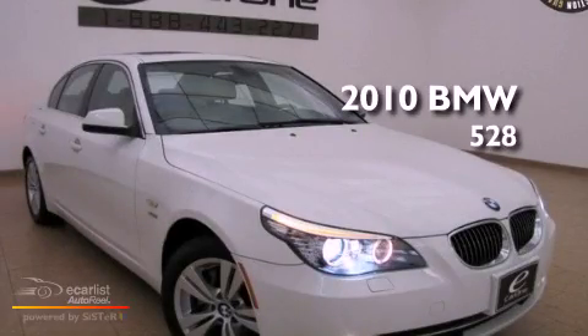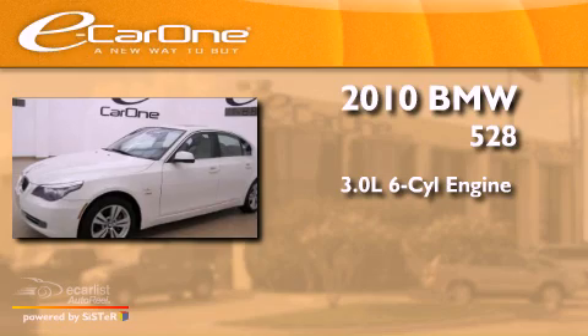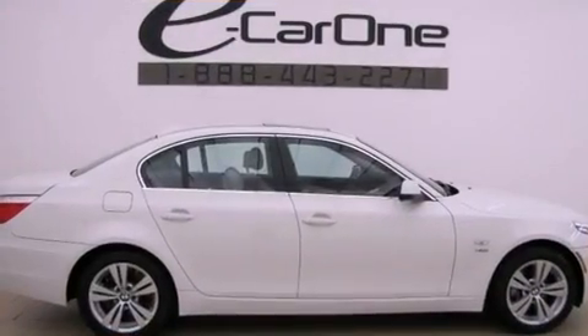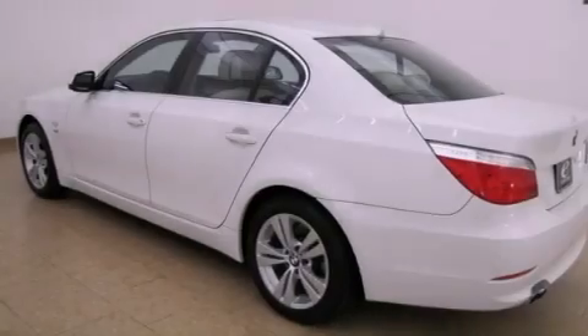This is a 2010 BMW 528. It features a 3.0-liter six-cylinder engine and an automatic transmission. Its top features include X-Drive and Hill Descent Control.